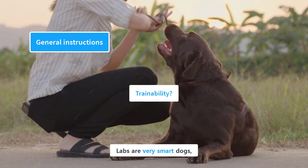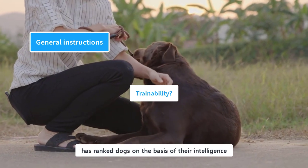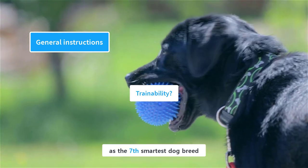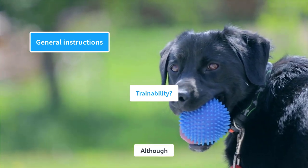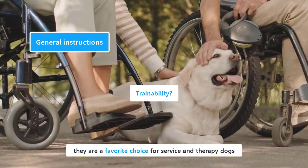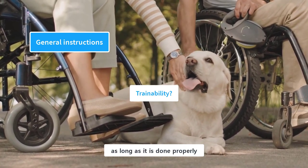Labs are very smart dogs and they are fairly easy to train. Dr. Stanley Koren, a famous canine psychologist and researcher, has ranked Labradors as the seventh smartest dog breed. They are fast learners and love to please their owners. Although they were originally bred to be hunting and retrieving dogs, nowadays they are a favorite choice for service and therapy dogs. Because of their high trainability and friendly nature, training them is not a difficult task as long as it is done properly.